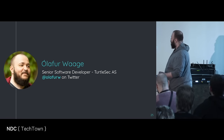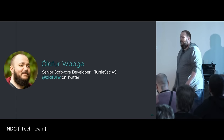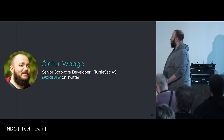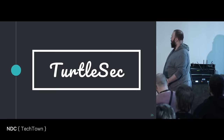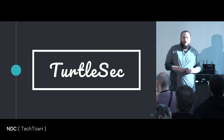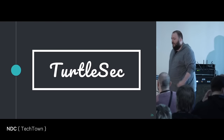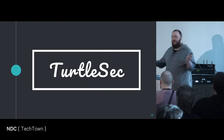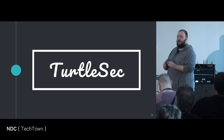My name is Olaf Ovoge, I'm a senior software developer at TurtleSec AS. If you don't like this talk, you can yell at me on Twitter — people seem to enjoy doing that. I work for a company called TurtleSec here in Norway. We are a consultancy and teaching training company. If you like our work, please hire us — we do training as we did here at this conference.